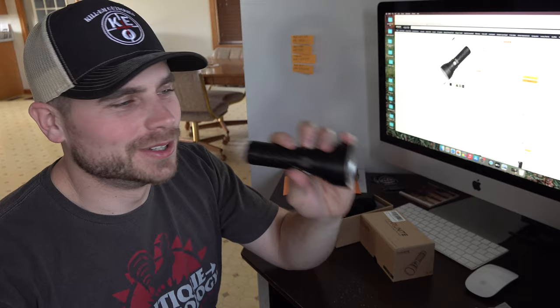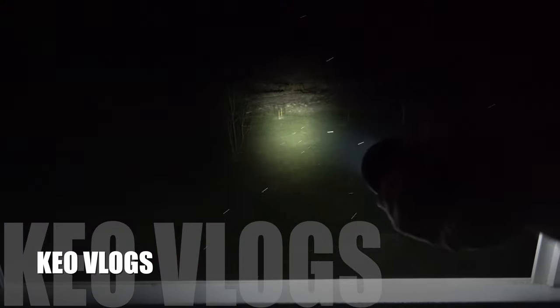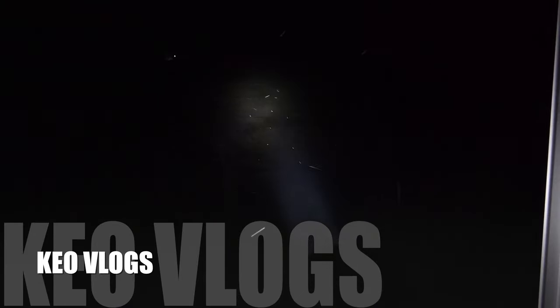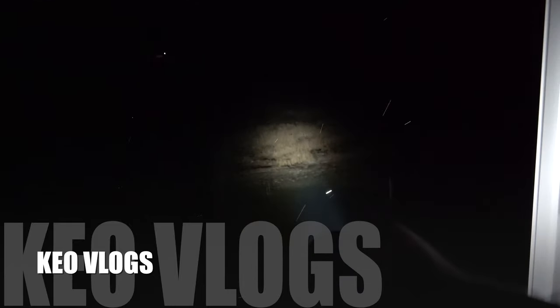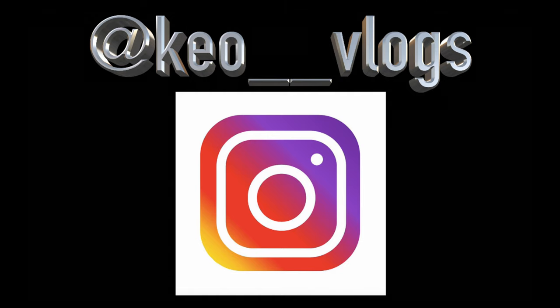You're getting one hell of a light if you get this thing. You won't need any other lights, in my opinion. I'm going to show you guys the nighttime footage and I'll see you guys after that.